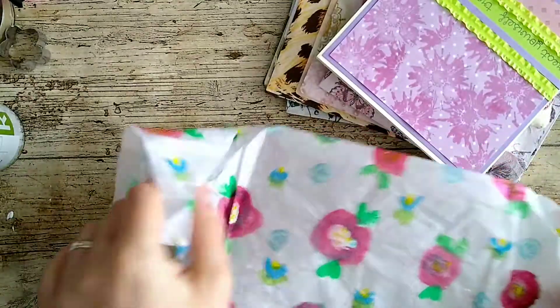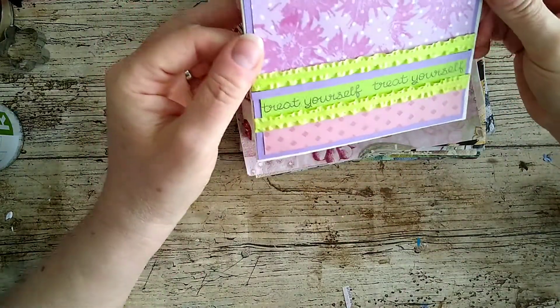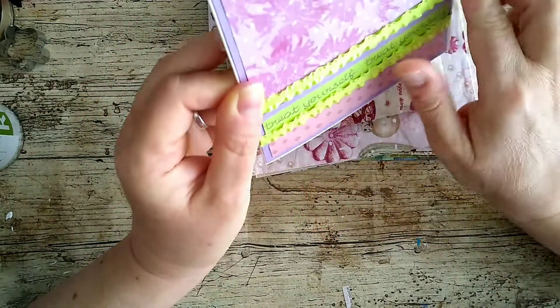Definitely going to keep that. Beautiful, beautiful — oh it's giving me some ideas as well, I love a bit of inspiration. And this lovely card — look at that, I love that roughly trimmed edge on there, beautiful.